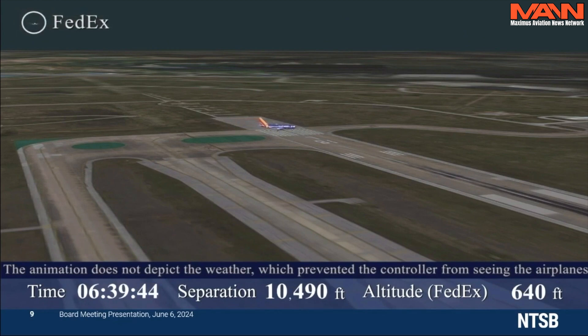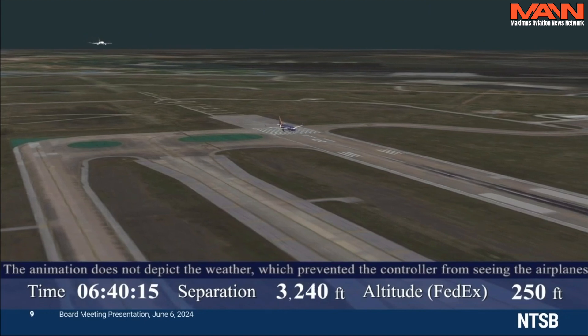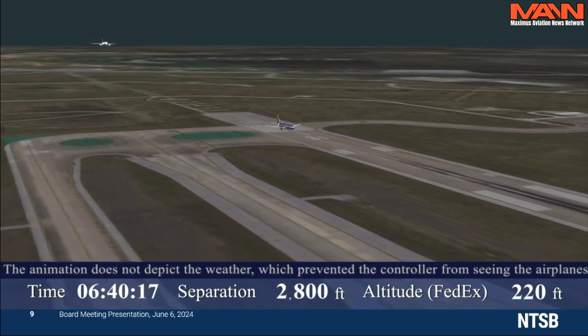At 6:39:44, FedEx 1432 was within two miles of the runway threshold. Controllers are required to separate aircraft by a minimum of two miles. Southwest 708 turned onto the runway and stopped to perform an engine run-up, which is required when engine anti-ice is used for takeoff. Southwest was stopped for 19 seconds before beginning its takeoff roll. The controller asked Southwest to confirm they were moving, and the Southwest crew reported they were rolling as the airplane began to move.